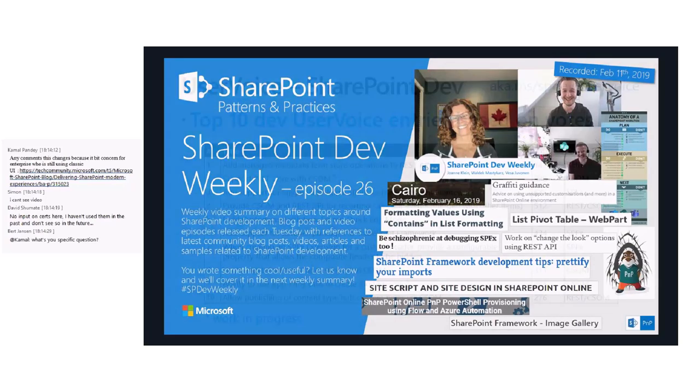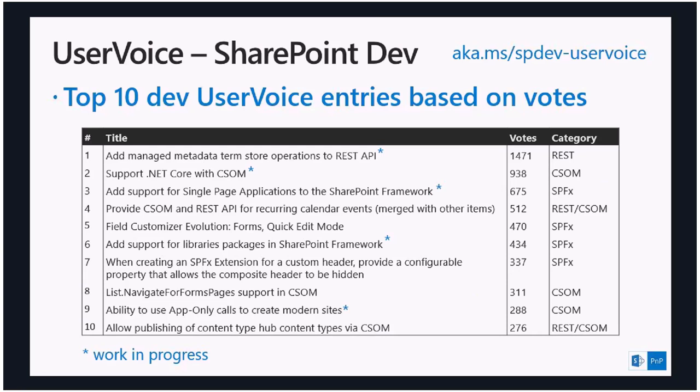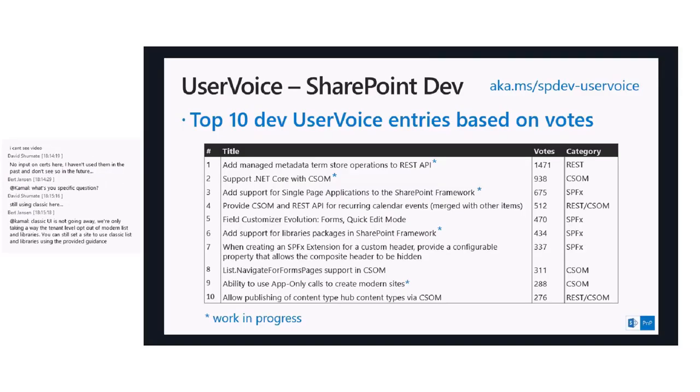On a monthly basis, we discuss the User Voice top ten list to see the most requested capabilities and have a short discussion about what may come in the future. We are slightly adjusting the model internally around User Voice to make sure your voice is heard more efficiently across the whole SharePoint Engineering team — not just from a dev perspective. The ones currently being worked on are managed metadata, term store operations, and REST API — those are needed for first-party experiences as well.